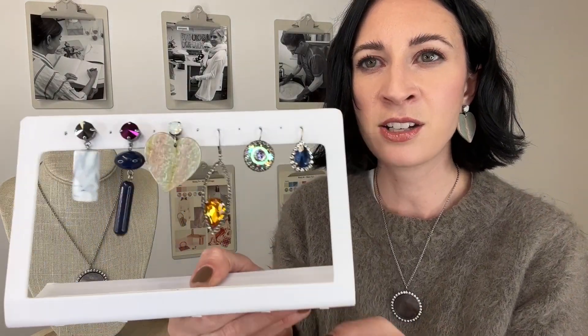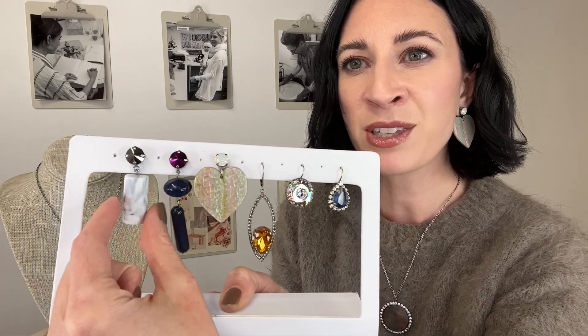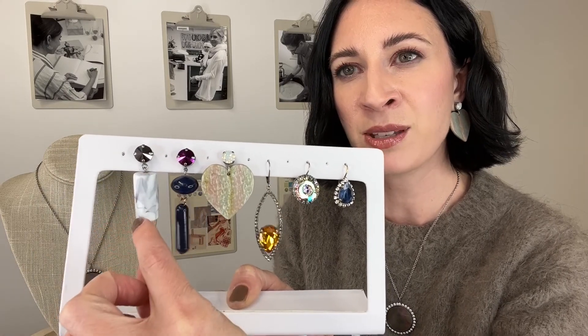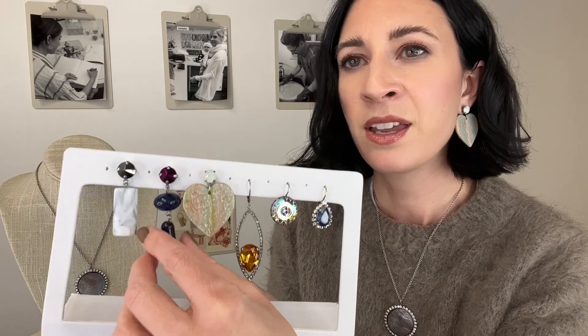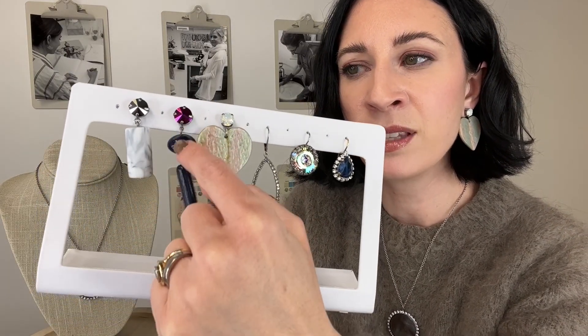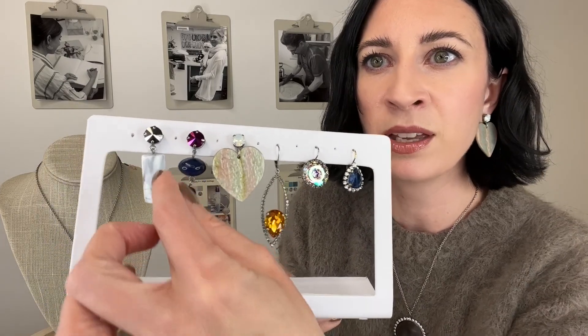I also wanted to show you some of our statement earrings. Statement earrings are a very strong trend continuing into the winter season. Here we've got some really fun new elements — this is actually a resin piece that has a marbled effect. Look at how cool that is. Each one is also going to be unique. It's got the Manhattan size stud. I love statement earrings with a stud because they're so comfortable, and our earrings are still lightweight. Here we've got this gorgeous navy resin — the top element is actually glass and then we've got the resin at the bottom, to balance out the weight and make it really comfortable.